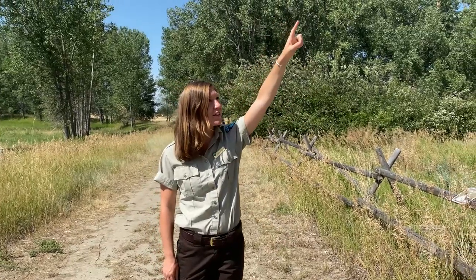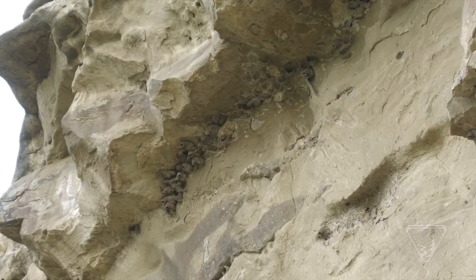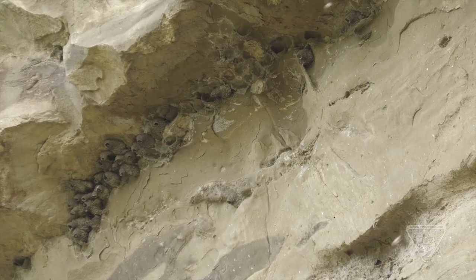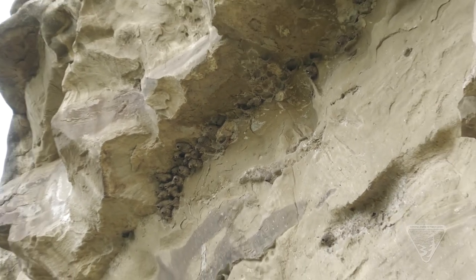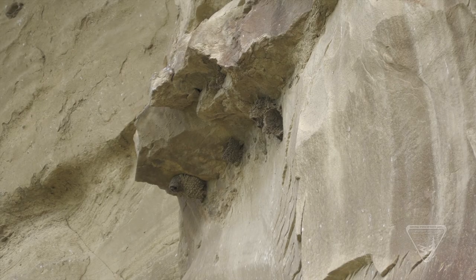Listen! Can you hear all of those birds flying up there around the top of the pillar? Hi, I'm Ranger Claire. Did you know that cliff swallows are one of the most social birds in America? They do everything in groups, including living together. These swallows built a colony of nests on the rock face of the pillar, kind of like the neighborhood where you might live. Swallows make their nests by collecting hundreds of mouthfuls of mud and slowly stacking them — they kind of look like a clay pot.